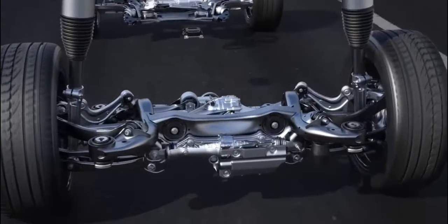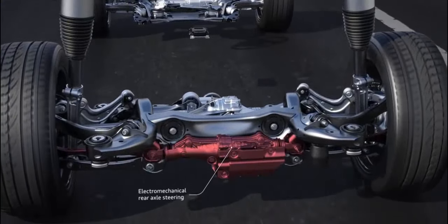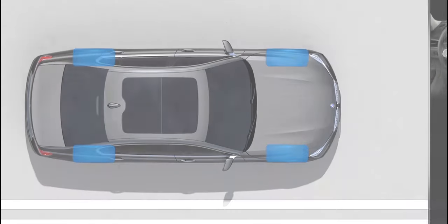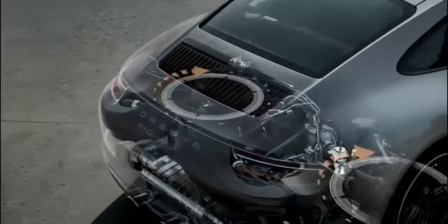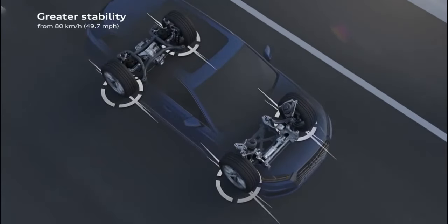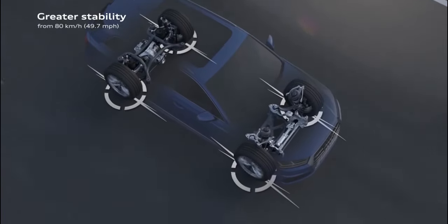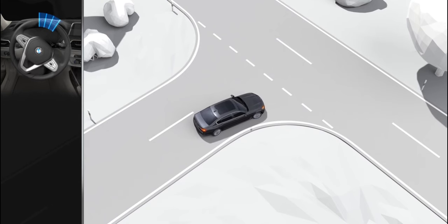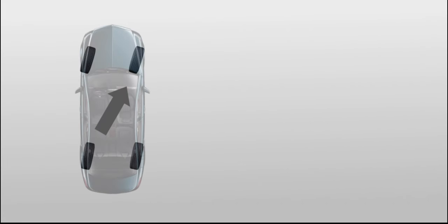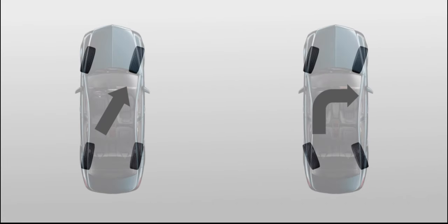All wheel steering systems of current generation are electromechanical. A computer operates it according to the steering input and vehicle speed, so you don't have to do anything special to control it. An actuator operates and tilts the set of rear wheels. This tilt angle is quite low, generally around 10 degrees max, whereas in Audis it's just 5 degrees max. Depending upon the speed of the vehicle and steering input, the direction of tilt of the rear wheels is automatically decided — either in the same direction as the front wheels or opposite.